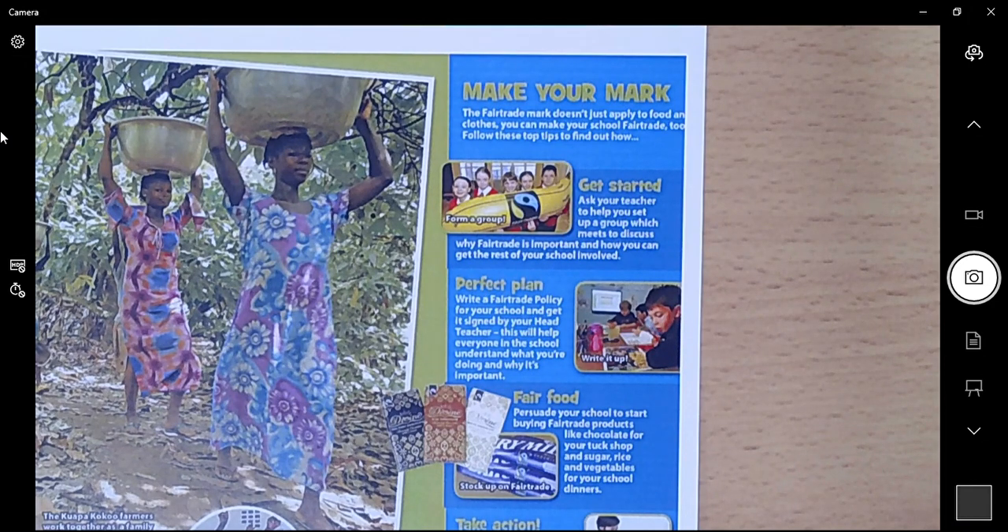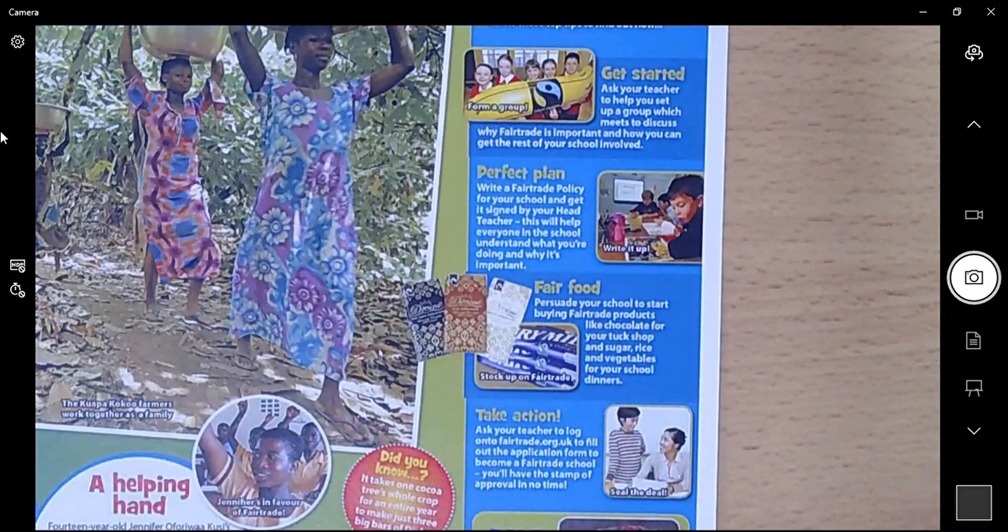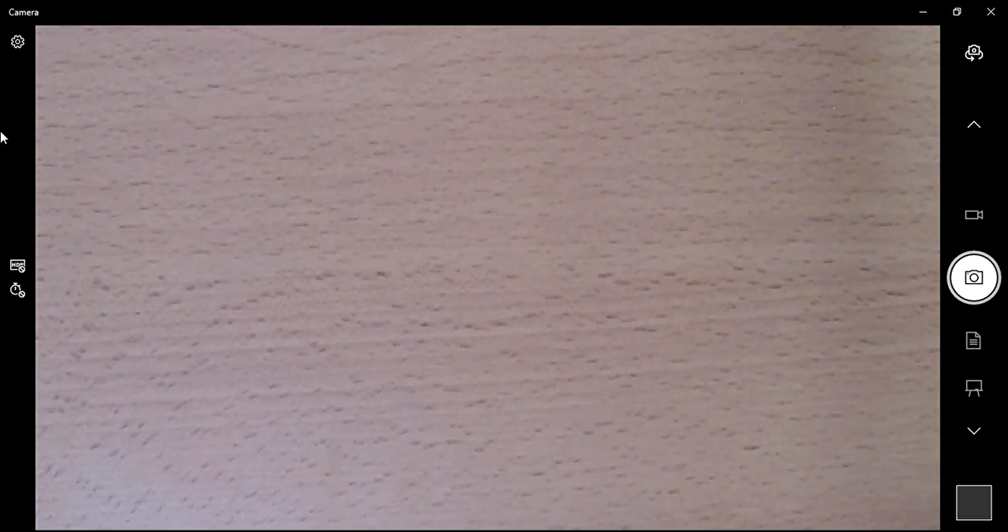If you have a strong interest in this, do some research over the weekend. Write a Fair Trade policy for your school and get it signed by your teacher so everyone understands what you're doing and why it's important. Persuade your school to start buying Fair Trade products like chocolate for the tuck shop and sugar, rice and vegetables for school dinners. Ask your teacher to log on to fairtrade.org.uk to fill out the application form to become a Fair Trade school. This PDF is in your home learning — you can open it up to complete the questions, or print it off if you like.